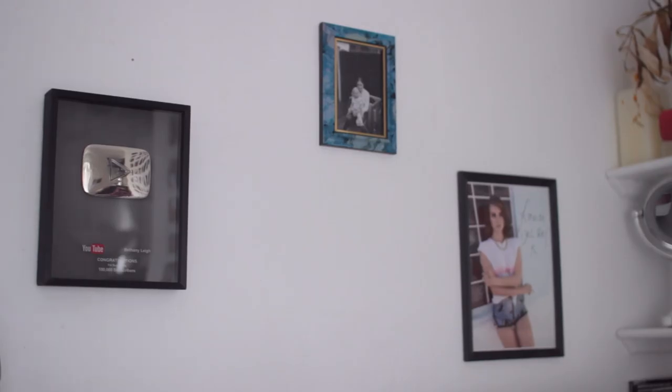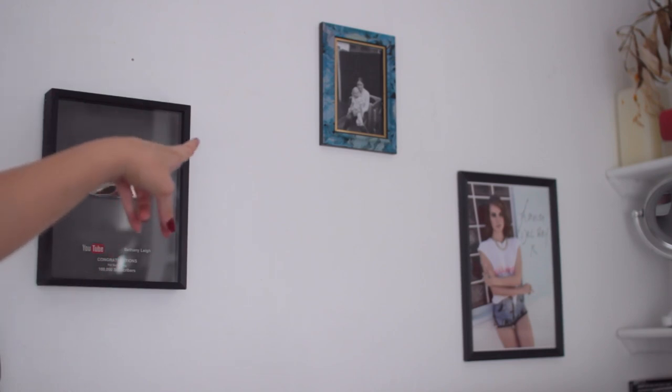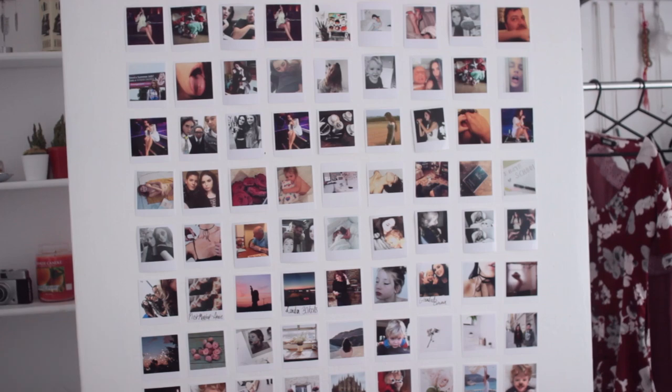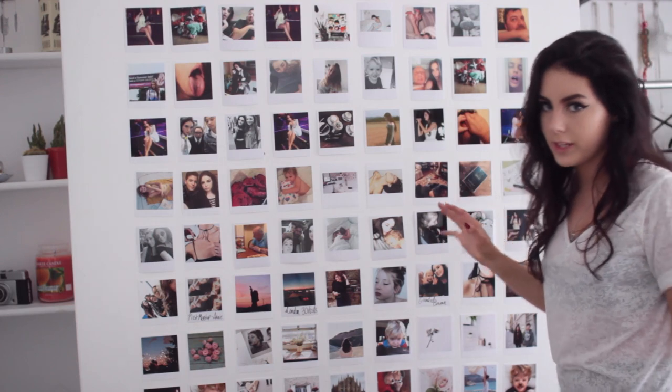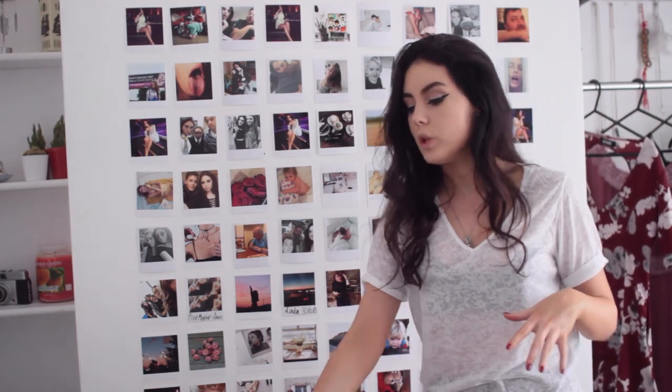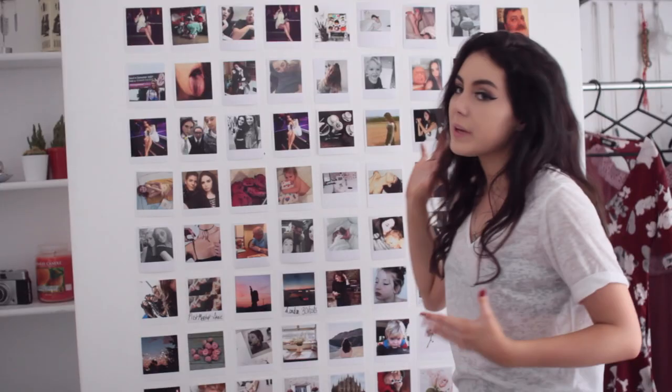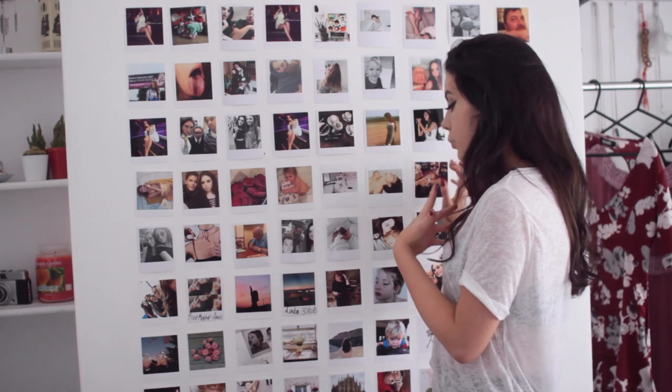Above my desk I have some pictures — my 100,000 subscriber award, a picture of me and my mom when I was a baby, and a signed picture of Lana Del Rey. One of my favorite parts of my room is my huge Polaroid wall. These are all stuck on with sellotape so they're not the most secure, but this wall is covered in Polaroids. I absolutely love it — there's just so much character because of these Polaroids. Pictures of family, friends, celebrities — just everything that I love is on this wall.